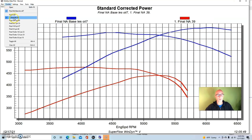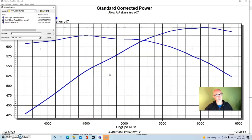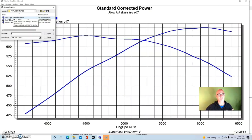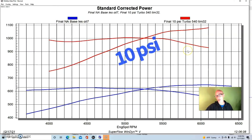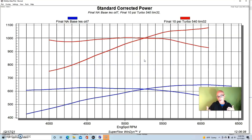We ran a pair of S475 turbos on the 540. When we ran just 10 pounds of boost, we were already well over a thousand horsepower — at 1080. Even torque was 1005 foot-pounds. Because the motor was big and made lots of power and torque naturally aspirated, it also made both of those under boost very well. That 10-pound run was actually our lowest boost level — otherwise I would have data showing something closer to exactly 1000 horsepower.